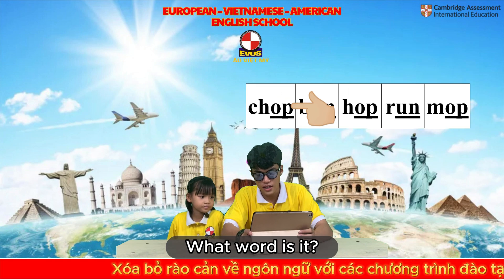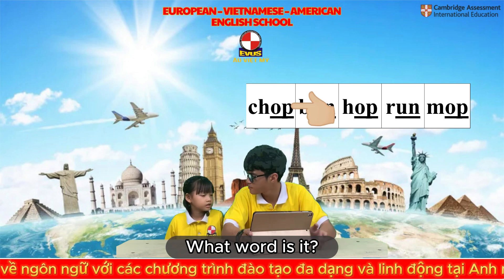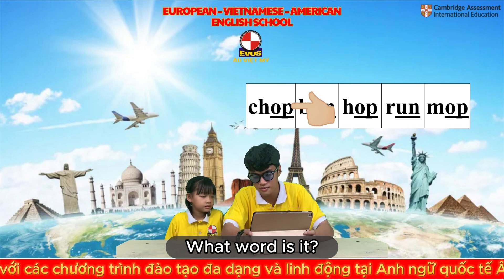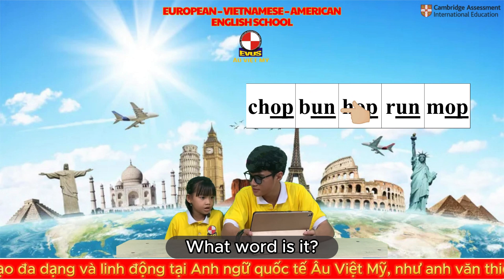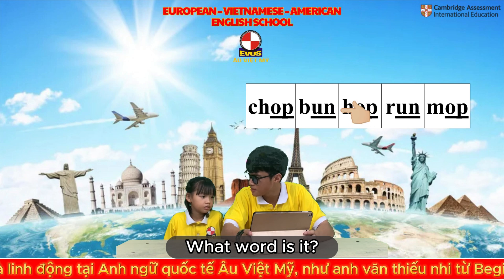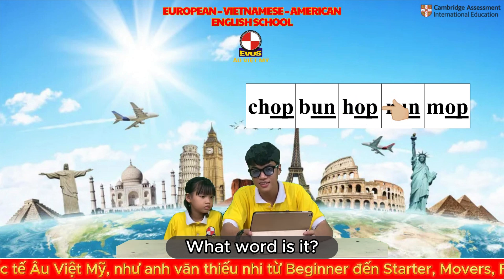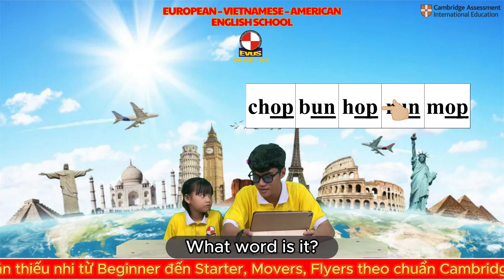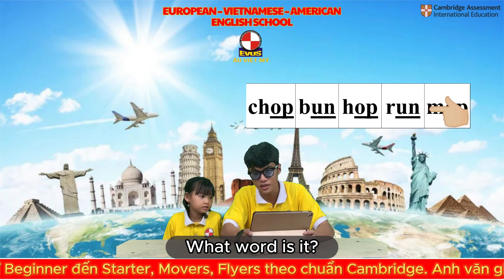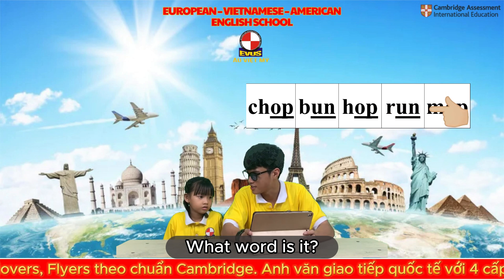Who is she? He is a singer. What word is it? Chop. Chop. What word is it? Bon. What word is it? Hospital. And what word is it? Run.